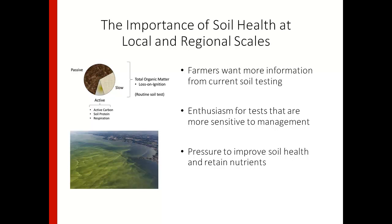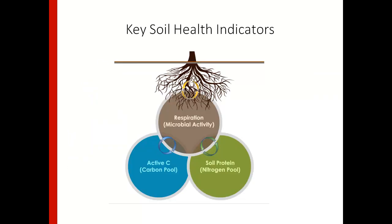Perhaps they look at their soil organic matter value year after year and it's not budging even though they're implementing different sustainable management practices. So we get a lot of enthusiasm about soil health testing because there are indicators that focus on active carbon that are more sensitive to management and can pinpoint changes in your system from a year-to-year basis rather than only seeing changes every three years. At the regional scale there's also pressure to link soil health to ecosystem services — retaining nutrients in the soil and reducing nitrate leaching and runoff into our waterways.